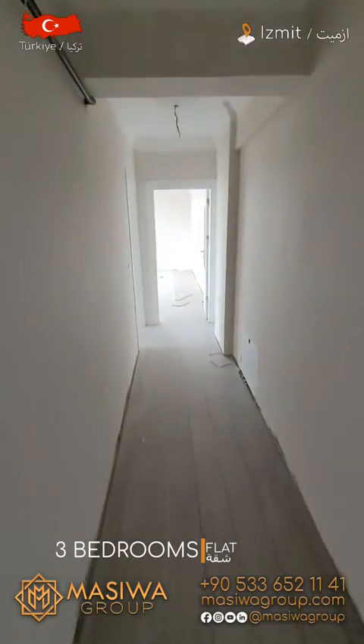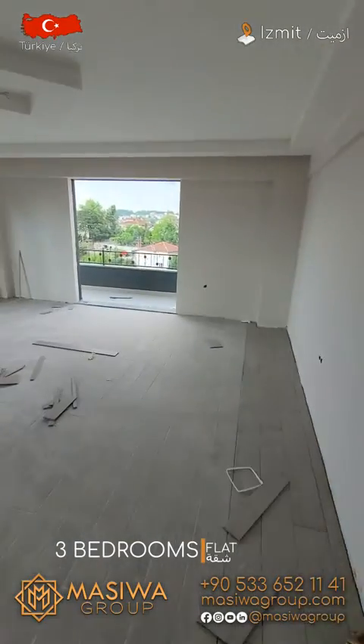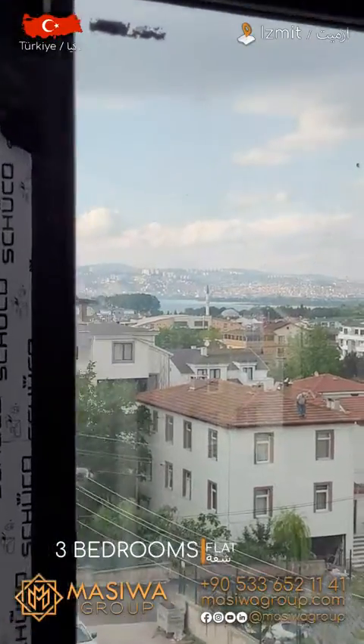And for now, this is all about this apartment. For more information, please call the number below. Have a nice day — and let me show you this view one last time.